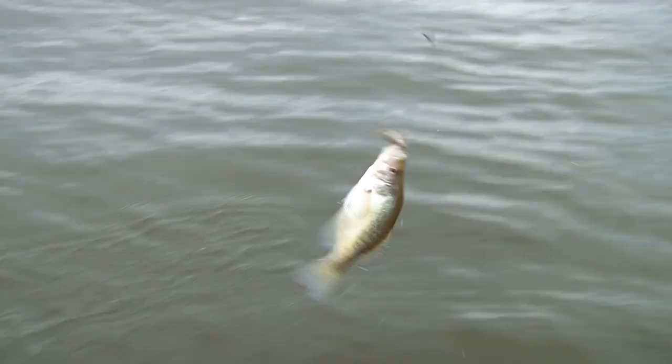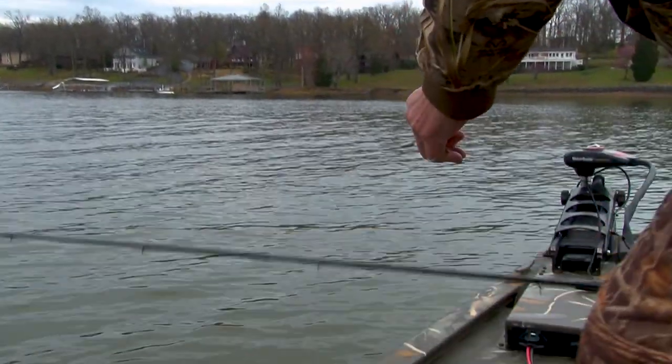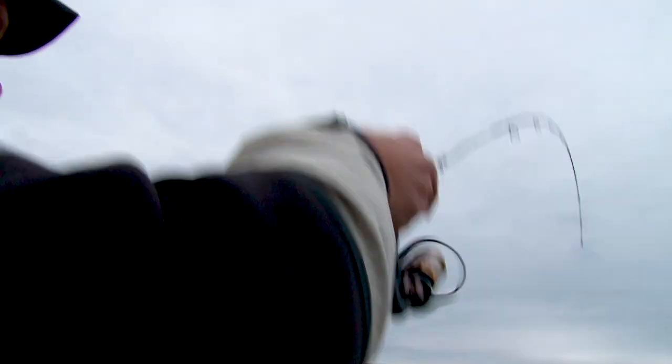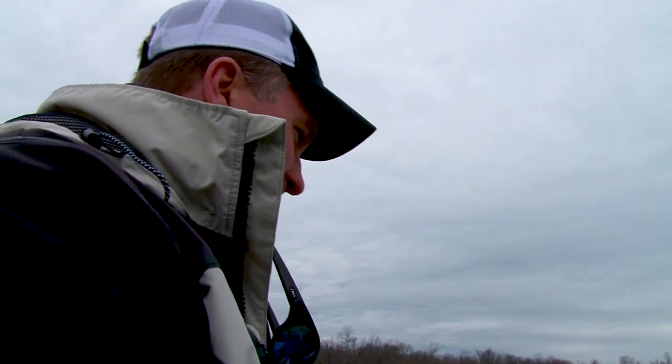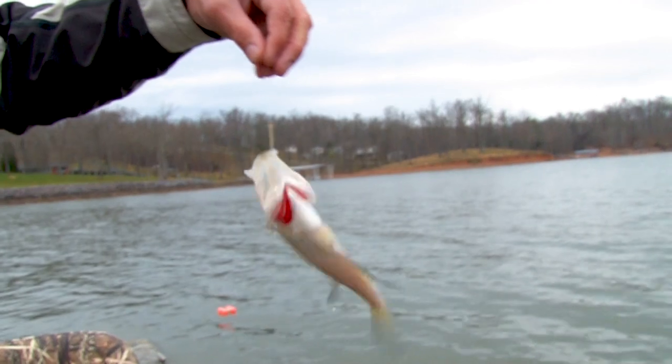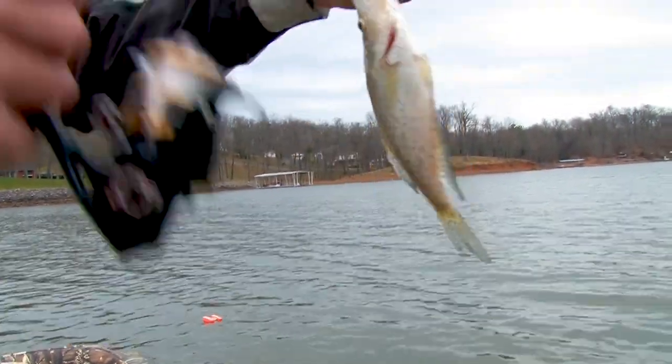We start the day off with a white crappie at the first stop. I got one too. That could be a bruiser there — I got a lot of line. Hang on to him, let me get back here and do a little finagling. He may tip the iceberg.